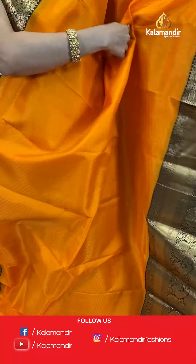This saree is paired up with a plain blouse along with a huge golden border. Saree code AM173, original price Rs. 6,699, offer price only for today Rs. 4,690. To place an order, take a screenshot along with the saree code and send it to our WhatsApp number 985-2985-2999.